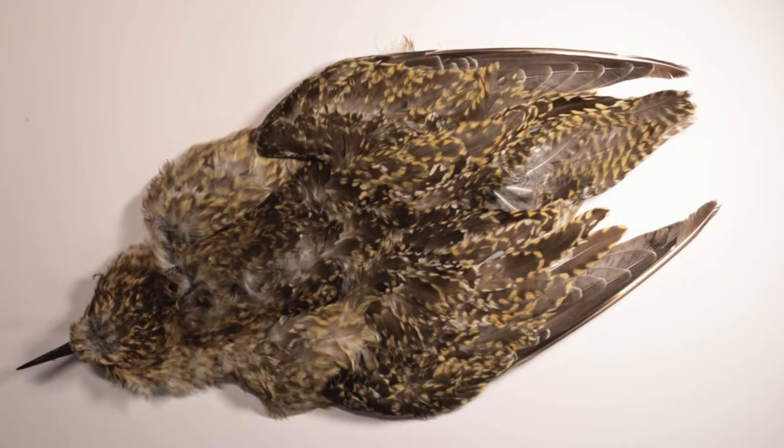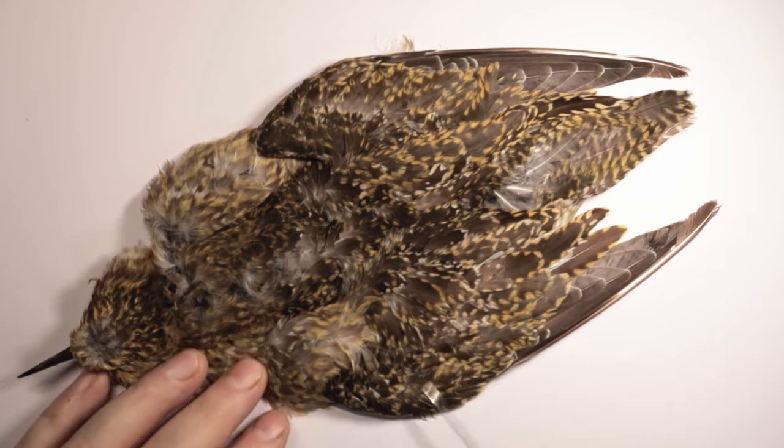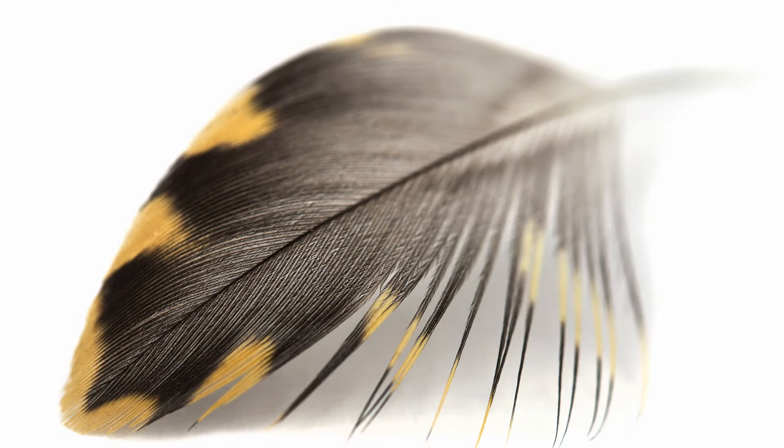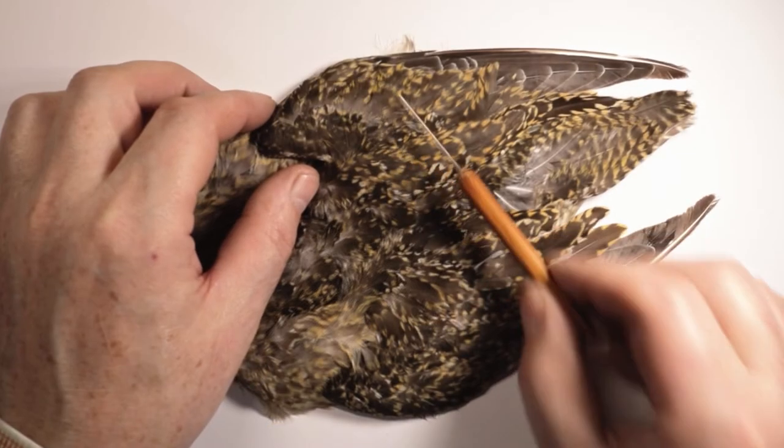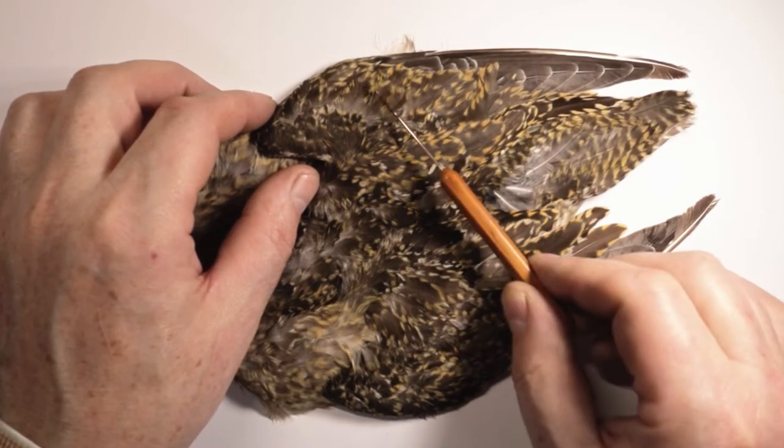The beautiful golden freckled hackles taken from the back, breast and wings of a golden plover are some of the most striking hackles used in fly tying. One of the first dressings to call for golden plover hackles was Turton's dressing of the gold-coloured dun, which used these beautifully freckled overcovert hackles.